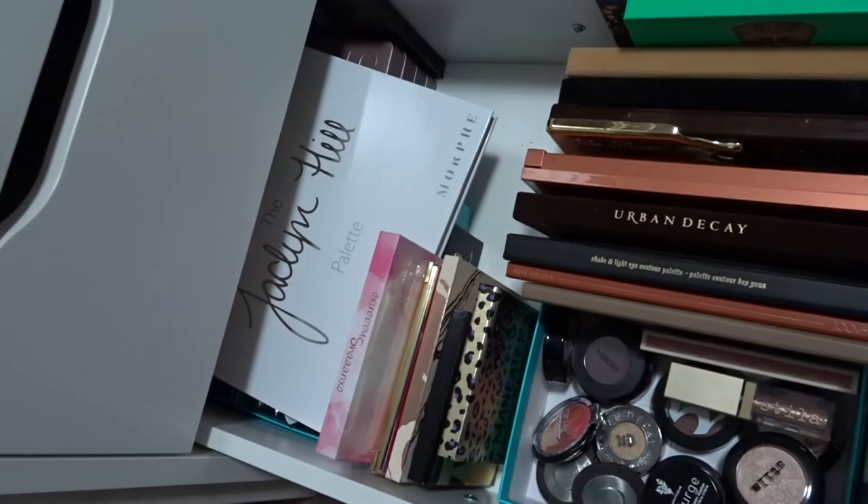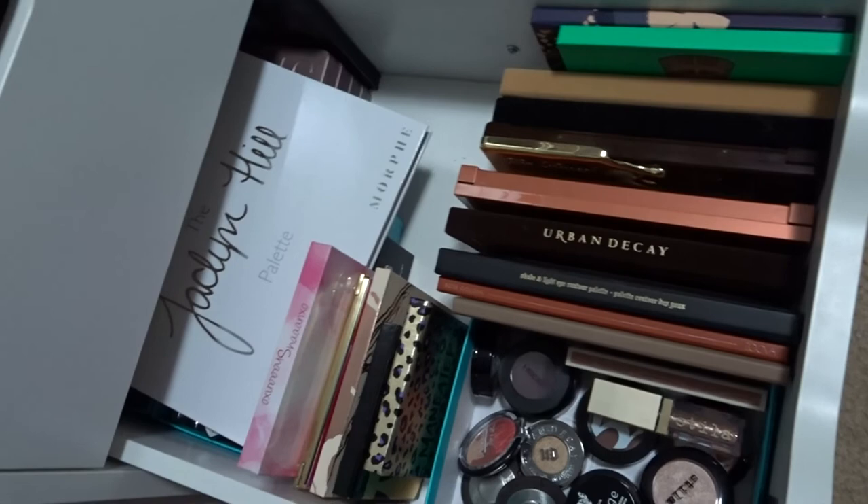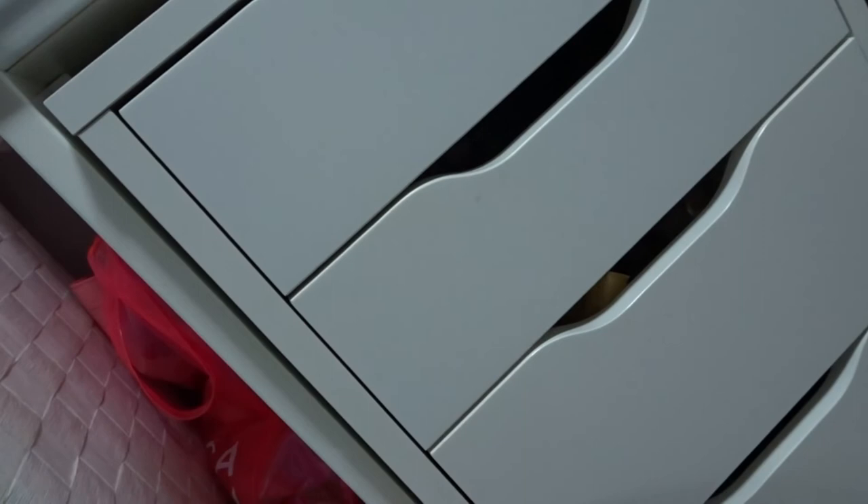That is everything in my makeup collection right now. Things are going to change once I get my other set of drawers back and can reorganize, so I'll do an updated video on my makeup storage once I'm in my new house. If you liked the video, make sure you give it a like and subscribe to my channel. I'll see you in the next one!